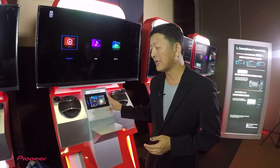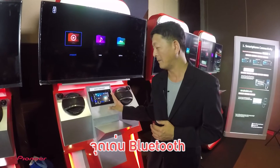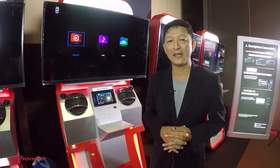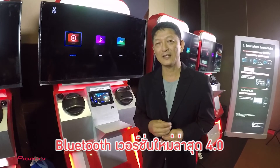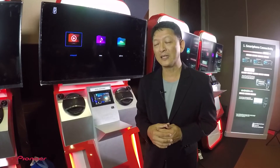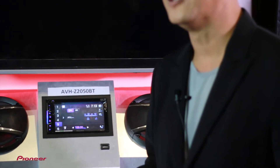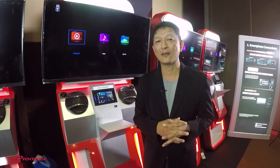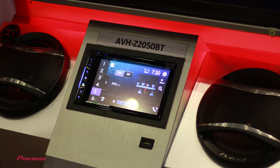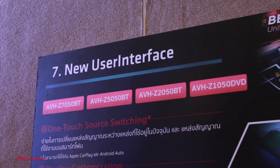แต่จุดเด่นของรุ่นนี้ก็คงอยู่ที่ Bluetooth ซึ่งเป็นเวอร์ชั่นใหม่ล่าสุดที่เป็นเวอร์ชั่น 4.0 ให้ความคมชัดในเรื่องของการถ่ายทอดเสียงในรูปแบบของการพูดคุยสนทนาหรือ Streaming รวมถึงในเรื่องของการที่เราเดินทางร่วมกับเพื่อนร่วมทาง บางครั้งเราก็อยากจะแชร์ประสบการณ์หรืออยากฟังเพลงที่อยู่ในเครื่องของเพื่อน เราสามารถใช้ interface ใหม่เพื่อสลับการ Streaming จาก Smartphone ได้